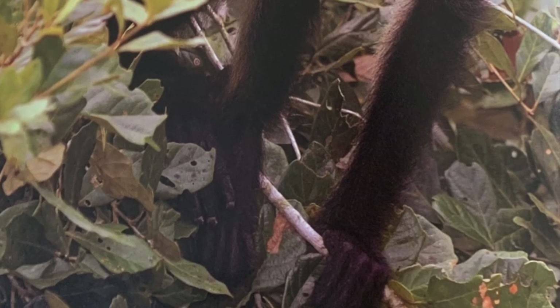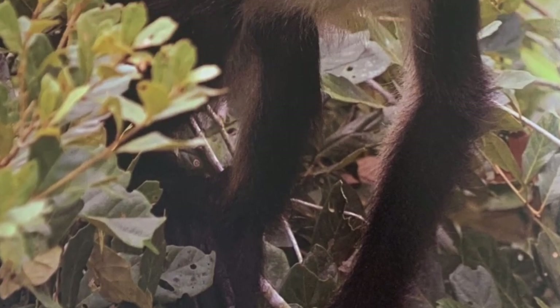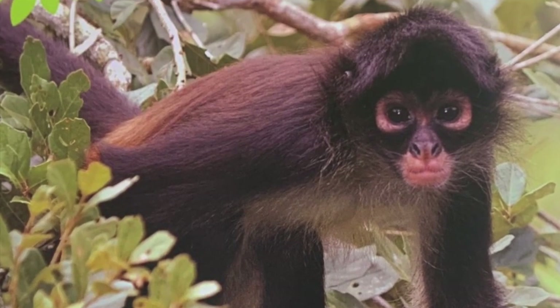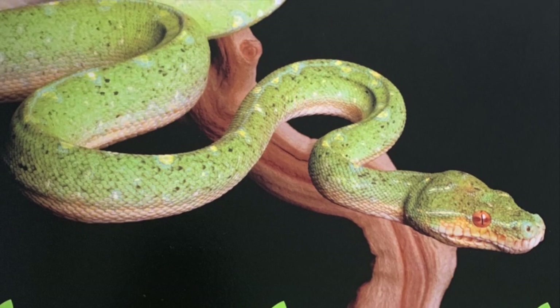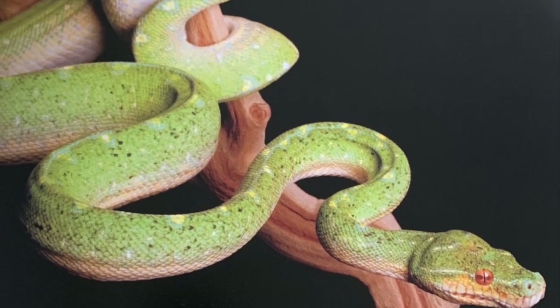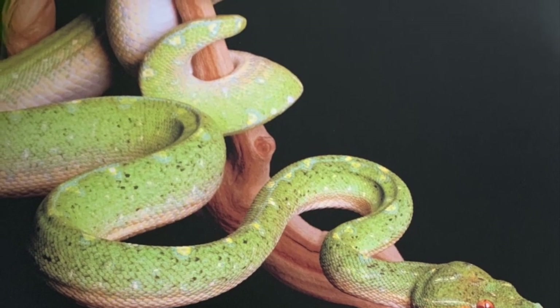A spider monkey uses its tail as an extra arm and swings from branch to branch. Wouldn't it be handy to have an extra arm? A green tree python wraps its tail around branches too, then it can reach down to snatch a passing bird or mouse.